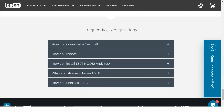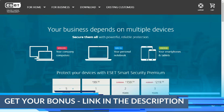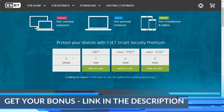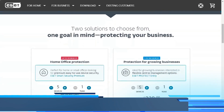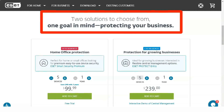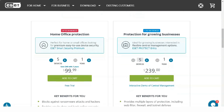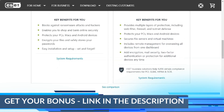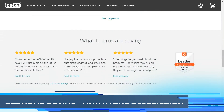ESET's scan controls help you maintain control after the system is up and running. All scheduled, on-demand, and real-time system settings of Smart Security Premium must be active to ensure reliable operation. ESET's scan covers local drives, network drives, virtual drives, and removable media, so everything running on and connected to your system is protected.